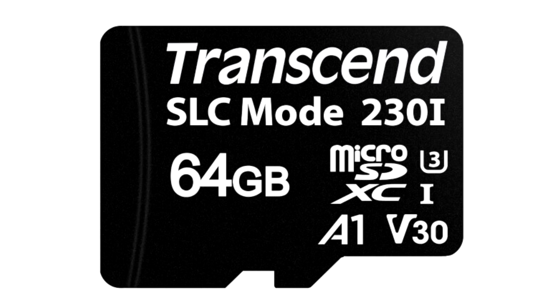This should particularly help in use cases such as high-quality burst photography or high-resolution video recording. The card is also endowed with a broad operational temperature range of minus 40 to 85 degrees Celsius.